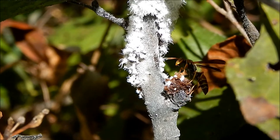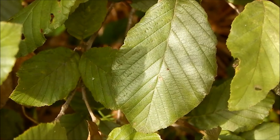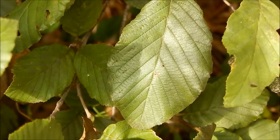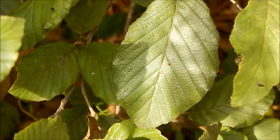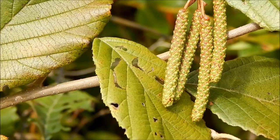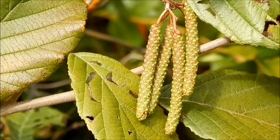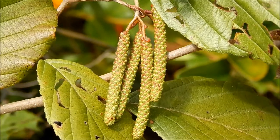The fluffy white coating is actually a wax secretion. As their name implies, this tree they're on is an alder tree. Alder trees are pretty easy to recognize — they've got these shiny dark green leaves that are pretty wide and have noticeable serrations around the edge.